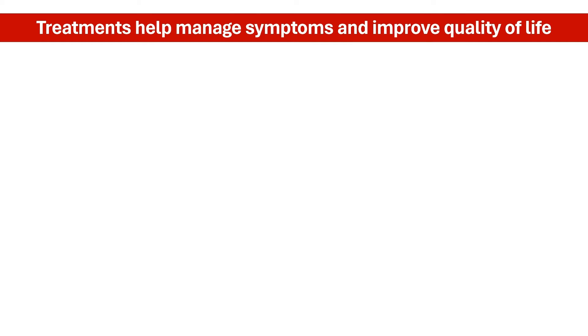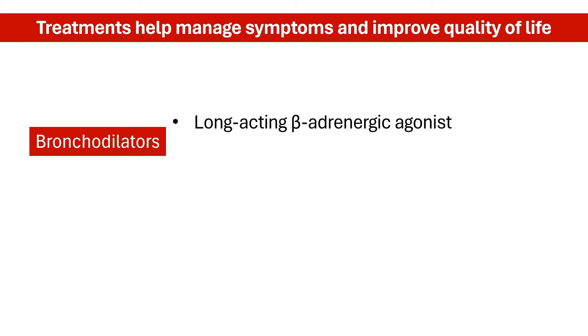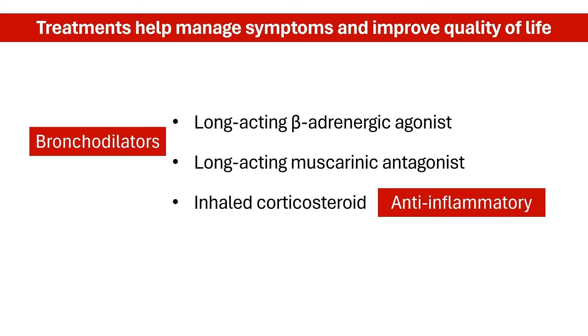The current standard care for COPD is at least one or two bronchodilators, which may be a long-acting beta-agonist and long-acting muscarinic antagonist, often supplemented by an anti-inflammatory inhaled corticosteroid. However, these medications seem to have little impact, with as many as 80% of patients remaining symptomatic even on maximum triple therapy.